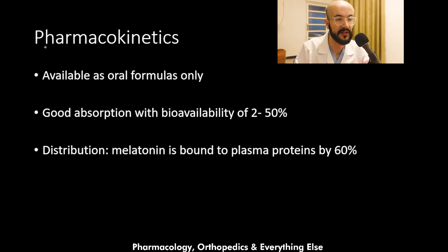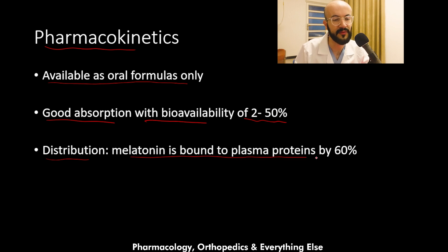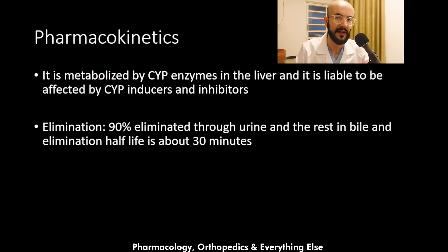Regarding the pharmacokinetics of melatonin, it is available as oral formulas only. It has good absorption with a bioavailability of 2 to 50 percent. Regarding distribution, melatonin is bound to plasma proteins by 60 percent, with the rest being free and active. It is metabolized by the cytochrome P450 enzymes in the liver.